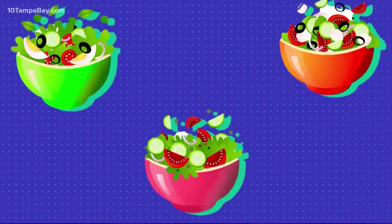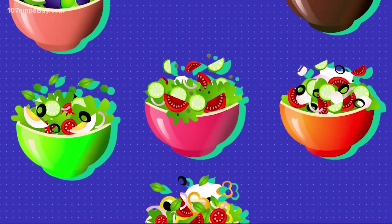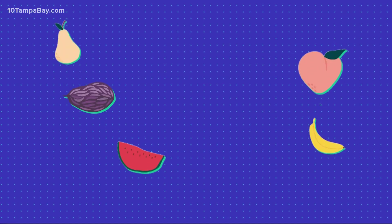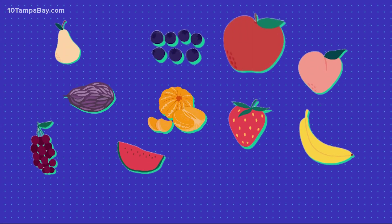Don't get fooled by a salad — sometimes they're packed with fats and sugar. If you add candied nuts or craisins, you're adding significant sugar. Craisins are pretty much candied fruit, with about 23 to 25 grams of added sugar. There's nothing wrong with raisins or fresh fruit — strawberries, blueberries, mandarin oranges.